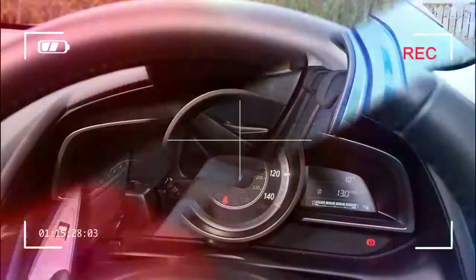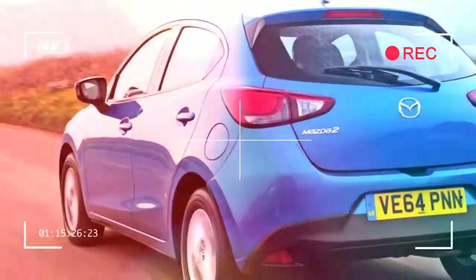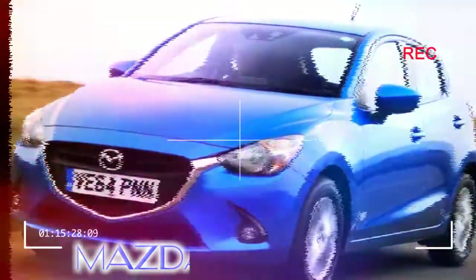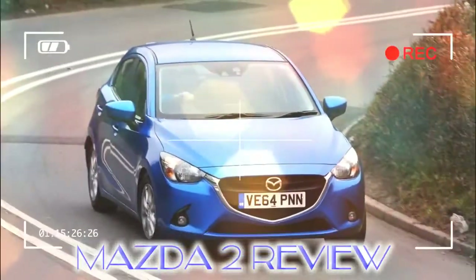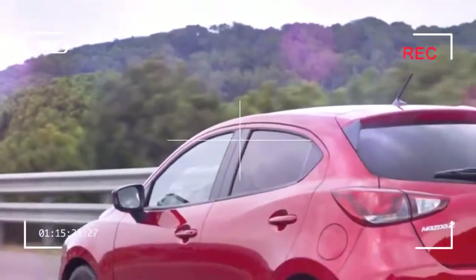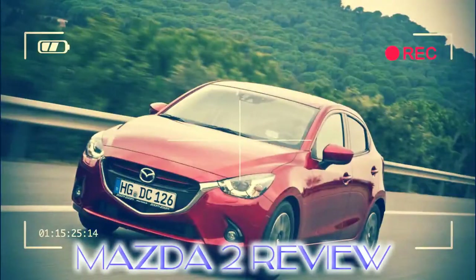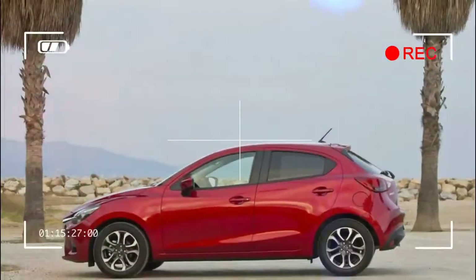Good looks, practicality, and engaging driving characteristics mean the latest Mazda 2 is a serious contender in the supermini class. While other brands seek efficiency through small-capacity engines and turbocharging, Mazda sticks to larger naturally aspirated engines that give punchy performance and decent economy. The Mazda 2's spacious, well-designed interior has a quality feel, and the car is good value and safe too. Running costs should be low and strong demand for used versions bodes well for residual values, so the Mazda 2 is a supermini that can appeal to the head as well as the heart.